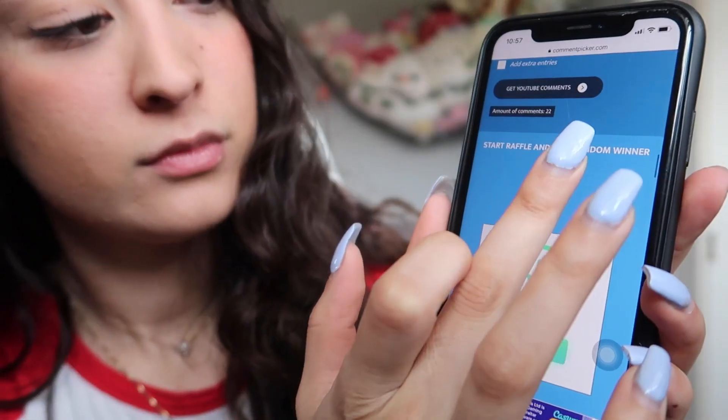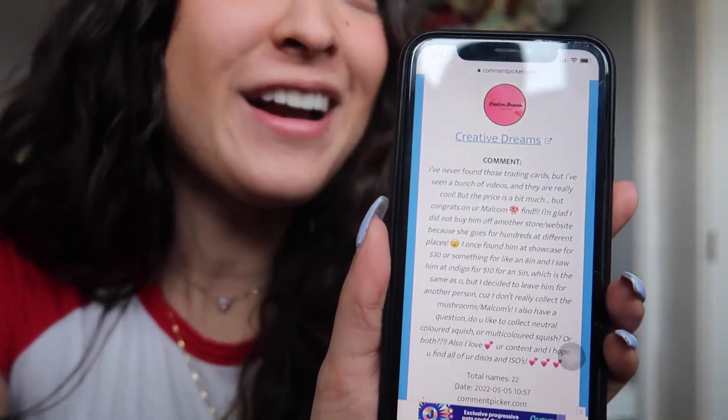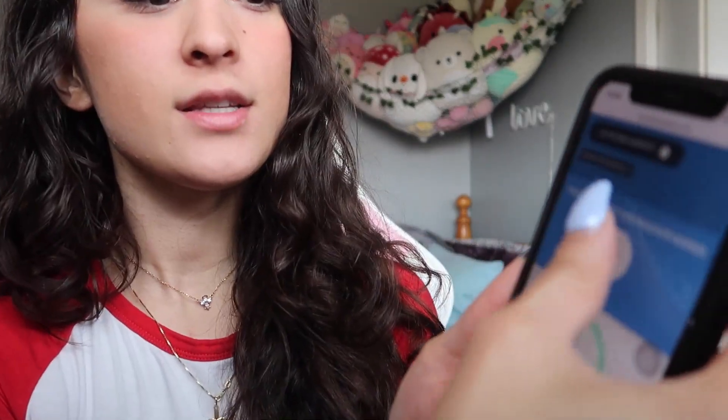There are only 22 comments to choose from so the odds are looking in your favor. And we have Creative Dreams! Oh my gosh, you wrote a whole paragraph in your comment — thank you so much, Creative Dreams, for all your support. We have two more winners, let's go!